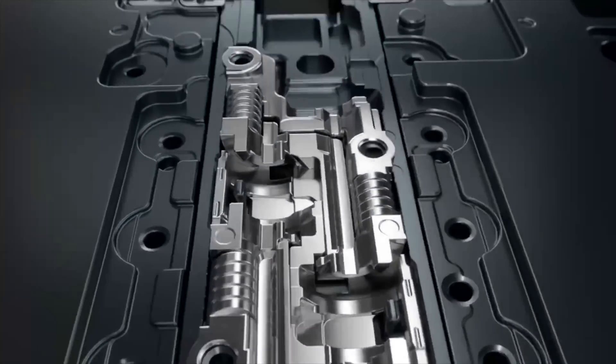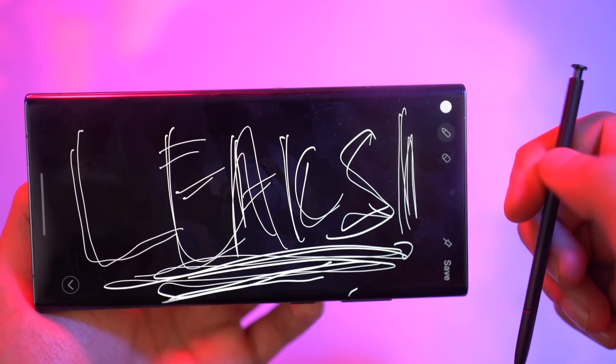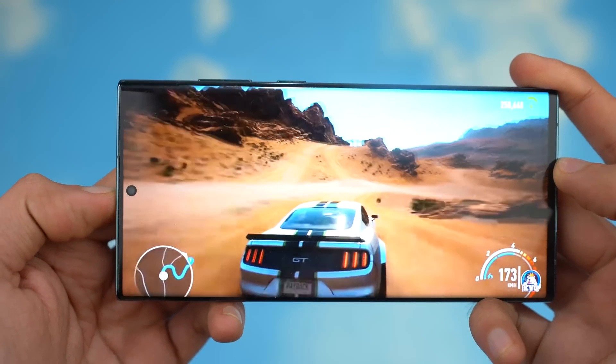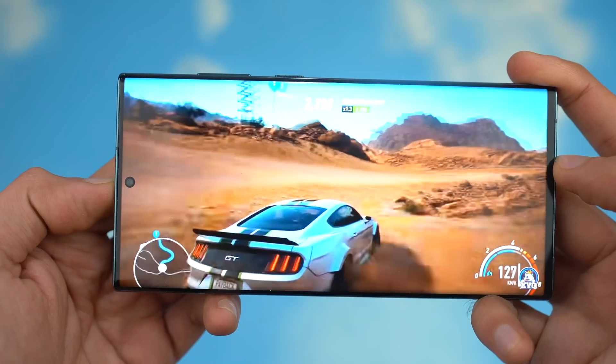The rumored date for the next Unpacked 2023 event is set to be on July 26th. Are you guys excited for the Unpacked event? Let me know in the comments below. What do you think about the new generation improvements coming next year with the S24 Ultra? If you guys are new here, be sure to subscribe.